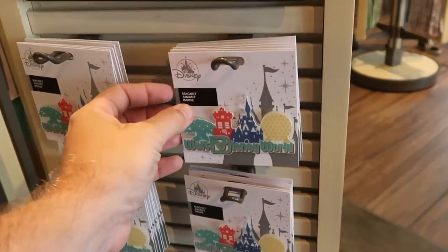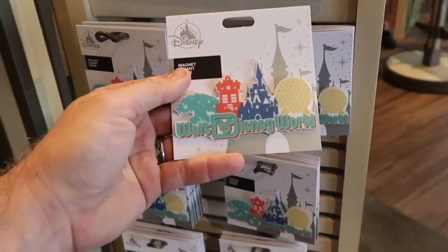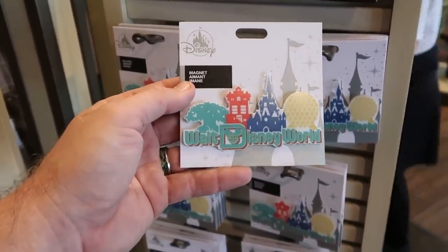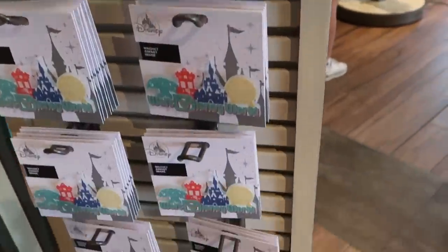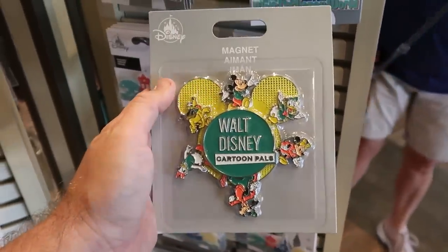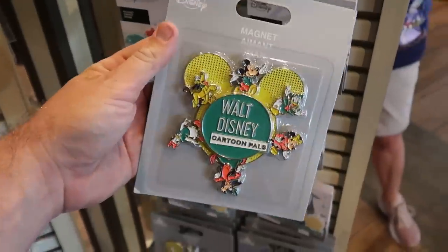There are two other magnets I absolutely have to show you. This one is so awesome with the Beacons of Magic — you have Animal Kingdom, the Hollywood Tower, Cinderella Castle, and Epcot. It says Walt Disney World — $11.99 for that one. Right underneath is a very heavy metallic one that says 'Walt Disney Cartoon Pals' with all the main Disney characters — that is $14.99.